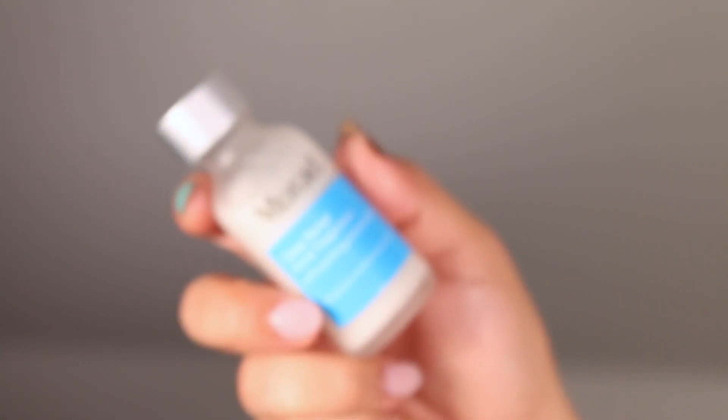Murad suggests applying this in the morning and nighttime portions of your routine. Cleanse with your clarifying cleanser or your favorite cleanser, then rinse and pat dry. Dip a cotton swab into the bottle and apply directly to the affected areas — you may also use a cotton pad or your finger. Let the product dry and do not remove. Follow with your favorite moisturizer or SPF if using during the day.